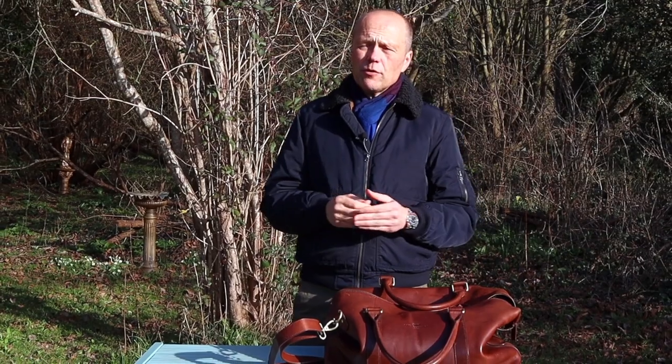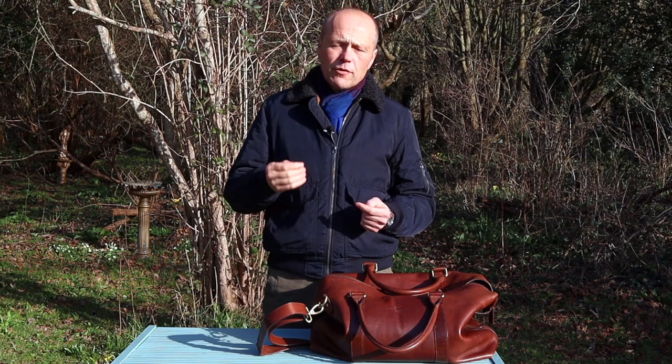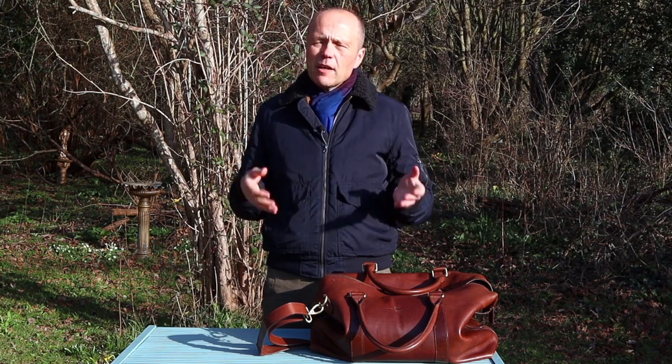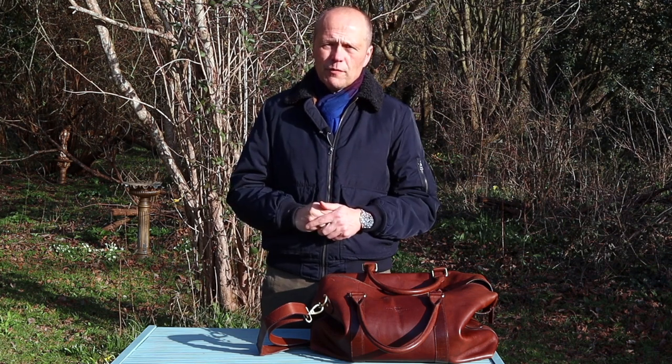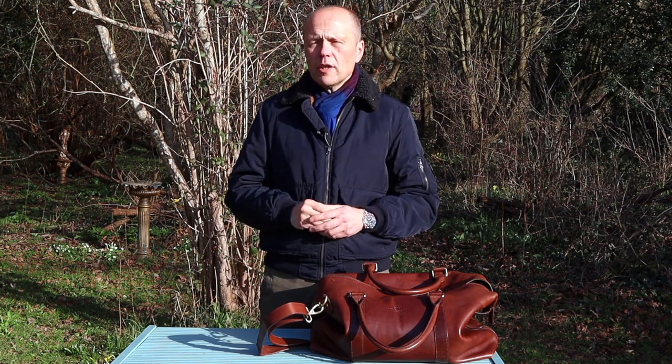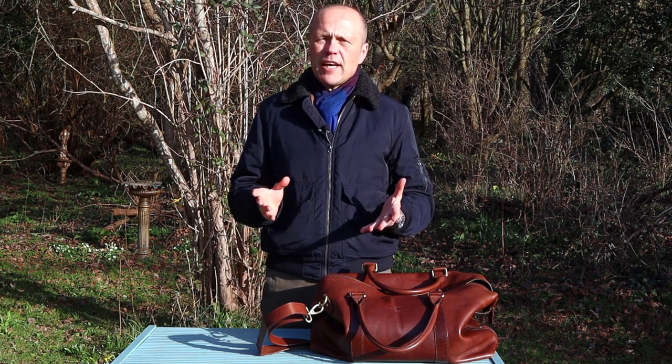Hello there and welcome back to The Chap's Guide. My name is Ash and I'm your host on this journey through men's style, self-development and personal grooming. Every year since I've been making YouTube videos, I have done an everyday carry video just to show you the sort of things that I carry around with me day to day.